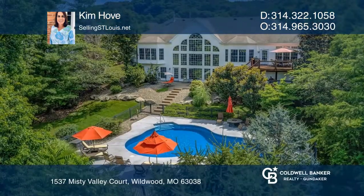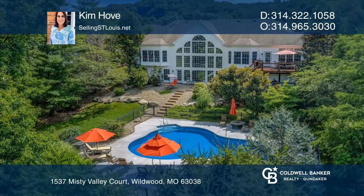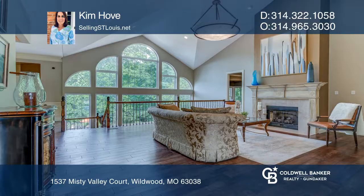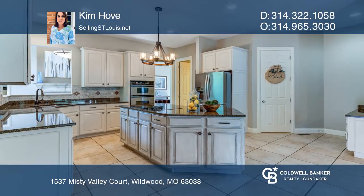This stunning atrium ranch offers approximately 4,725 square feet and a heated saltwater pool. The main floor has vaulted ceilings, two gas fireplaces, and gorgeous wide plank wood flooring.